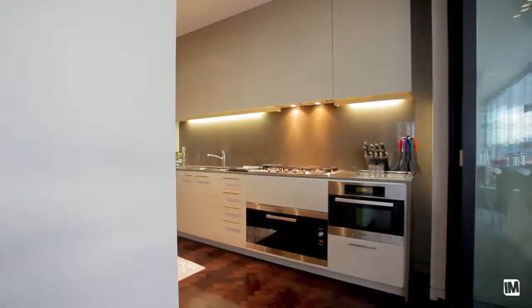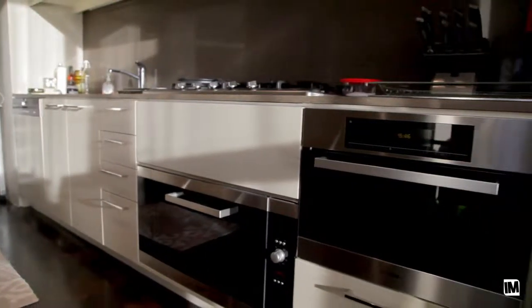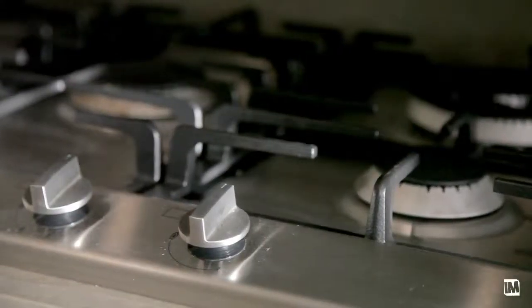The area is large enough for entertaining and also features a real separate dining zone. Distinctively separate but very functional, the kitchen has a lot of storage. It has the finest appliances throughout and really does exude luxury.